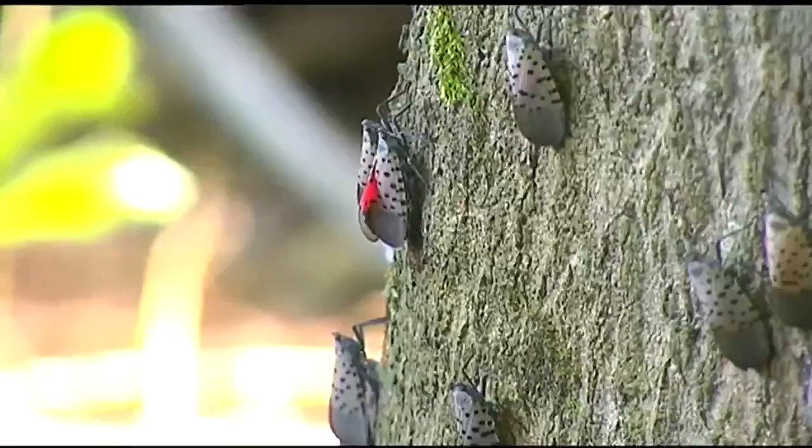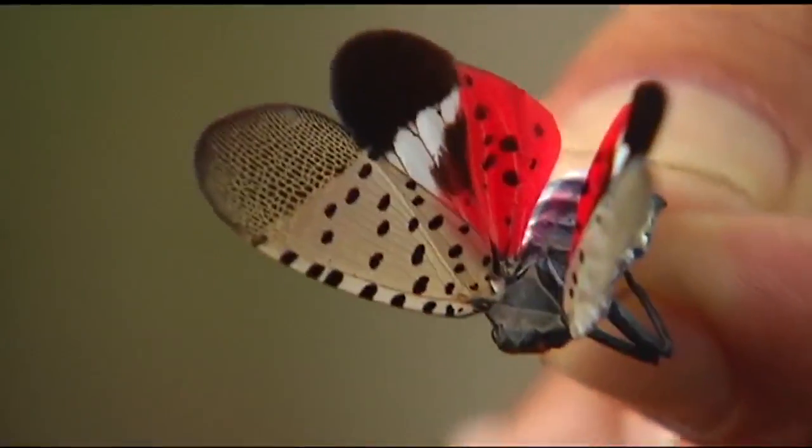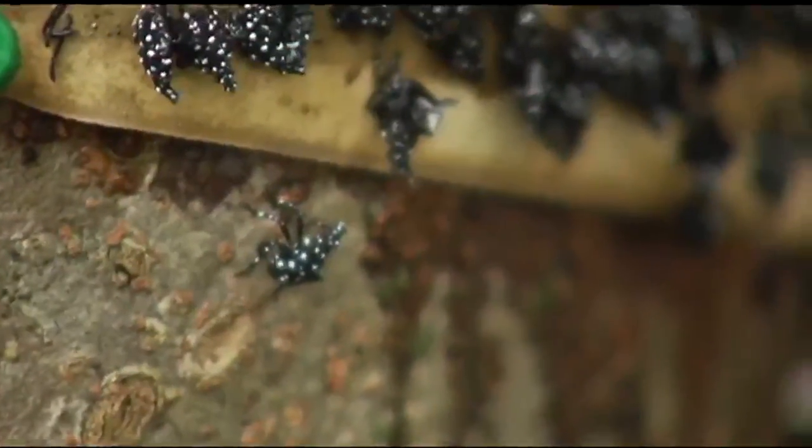Since then, they've spread into neighboring states. They are a beautiful-looking bug, but invasive. Typically found on Tree of Heaven tree trunks, they live one generation at a time. Their eggs hatch in May, and then babies mature into 1½-inch adults in late July, early August.